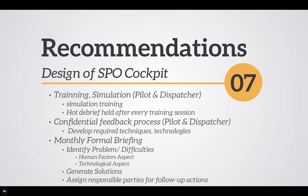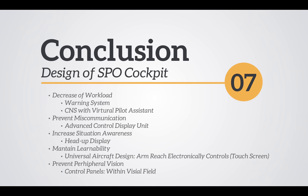Beyond those physical designs, we have operational recommendations for both pilot and dispatcher. Firstly, training and simulations are needed. We think hot debriefs should also be held after every simulation and training. Further, a confidential feedback process is essential to develop required technology and techniques. Finally, we recommend monthly formal briefings to identify problems and assign responsible parties for follow-up actions.